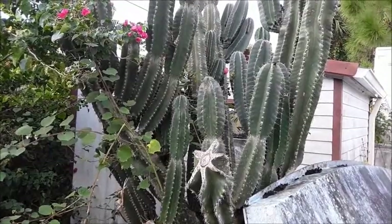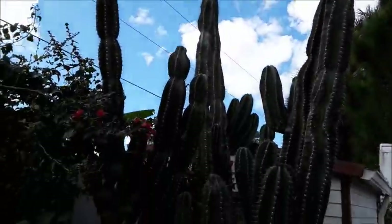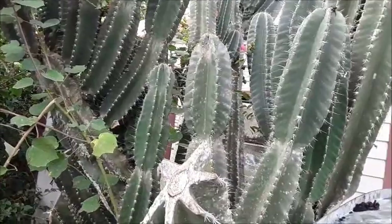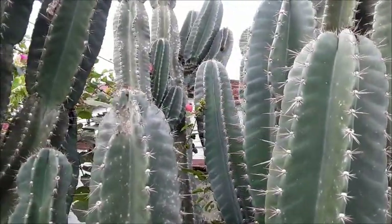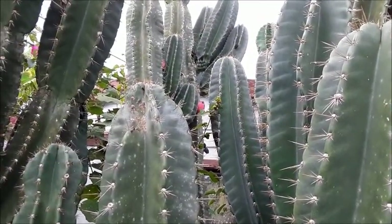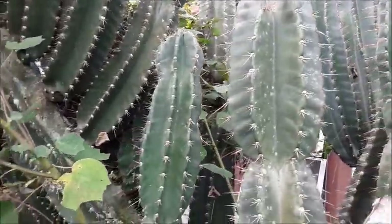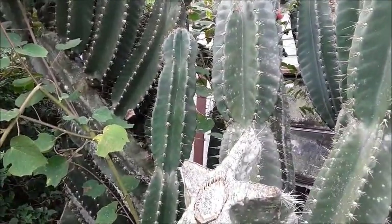This is my Peruvian apple cactus. These things get huge. They bloom at night with a huge flower, and then you get a nice fruit that's similar to dragon fruit — it's that little red thing up there. Generally this thing is completely covered in them this time of year, but most of them we've already picked and eaten, or a squirrel came by and got.